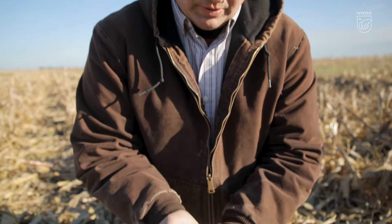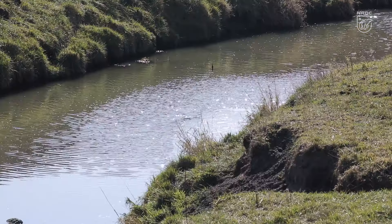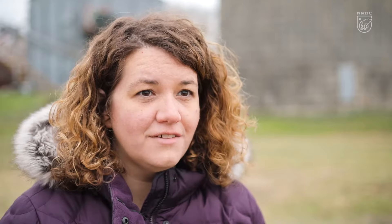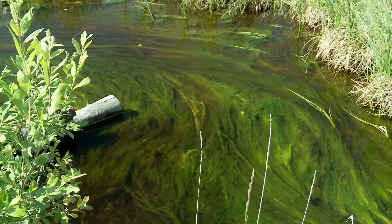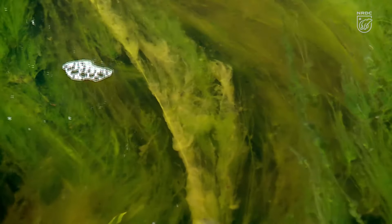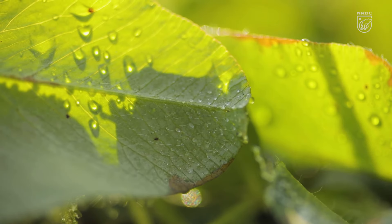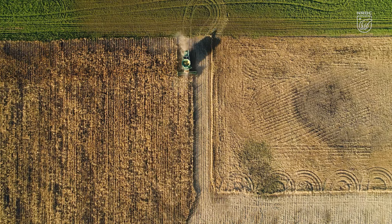A lot of people might not realize that there's a lot at stake if we don't do anything to protect our soil. It filters bad chemicals out so that they don't get into groundwater and surface water. Agricultural runoff has a lot of nitrogen and phosphorus that comes from fertilizer, and when that gets into the water supply it can cause drinking water problems and create algal blooms. If we don't invest in cover crops and ways to keep the soil healthy, then water quality will continue to get worse.